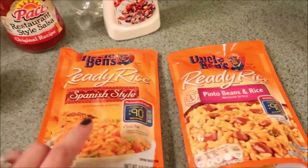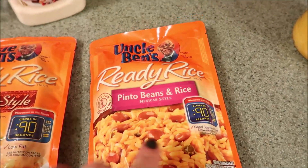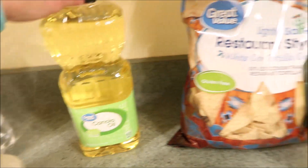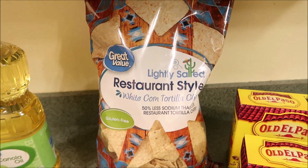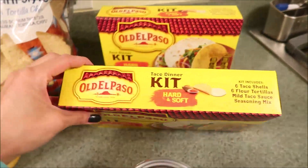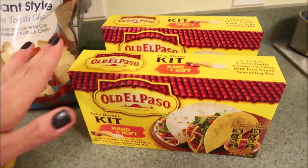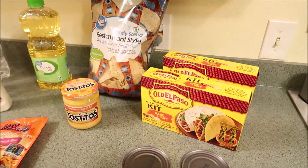And then I got two things of the Great Value brand sliced black olives. I'm excited — this is the Uncle Ben's Spanish style rice and the pinto beans and rice. I don't think we've ever tried this one, let me know in the comments down below if you guys have ever tried this one. I'm hoping it's really good. And then I got more of the Great Value canola oil — these are awesome for $0.92, you can't go wrong. These are the lightly salted tortillas, again from Great Value. We absolutely love these. And then I got the Tostitos smooth and cheesy dip. And then I got two of the Old El Paso taco kits — these are great because everything's in there and you just don't have to worry about getting everything separate. And then two cans of fat-free refried beans. So yeah, that is the rest of our Hannaford and Walmart grocery haul.